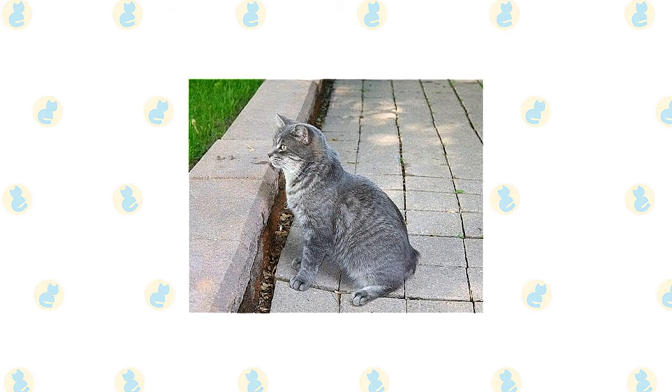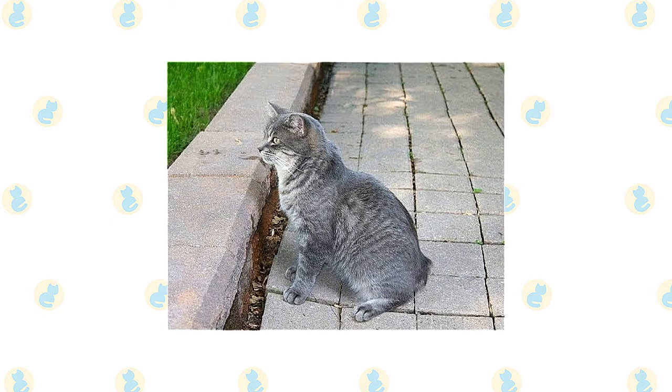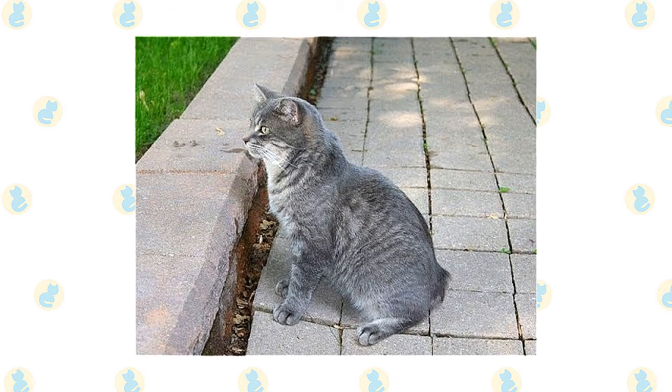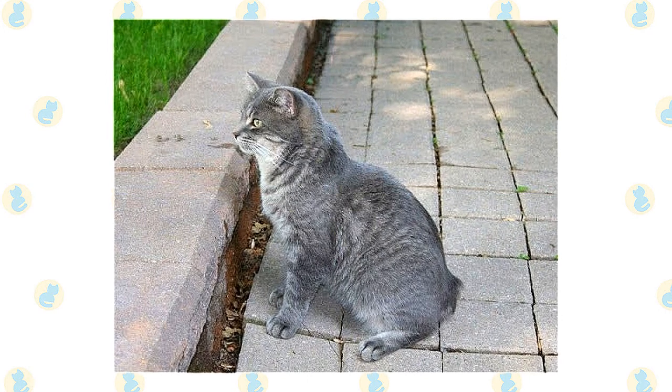The Manx began life as a mouser and retains his fine hunting skills and alert nature. With a Manx around the house, you don't need a watchdog — you've got a watch cat who reacts rapidly and will growl threateningly or even go on the attack at the sight or sound of anything out of the ordinary. If he sees that you aren't alarmed, he'll settle back down.